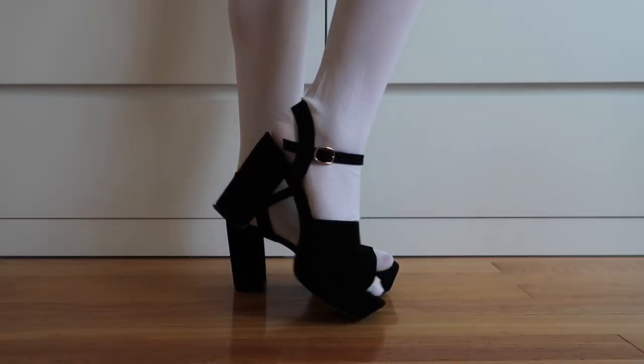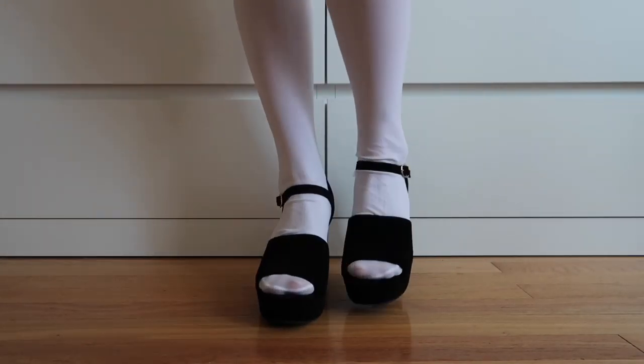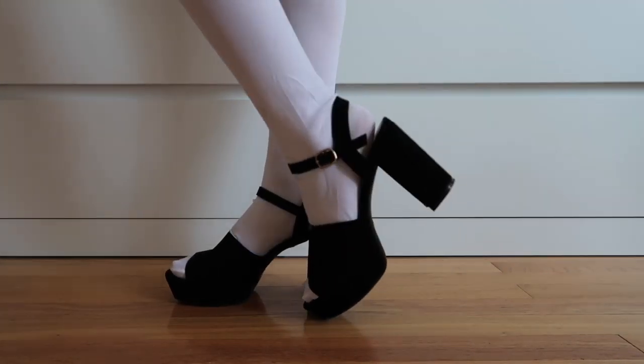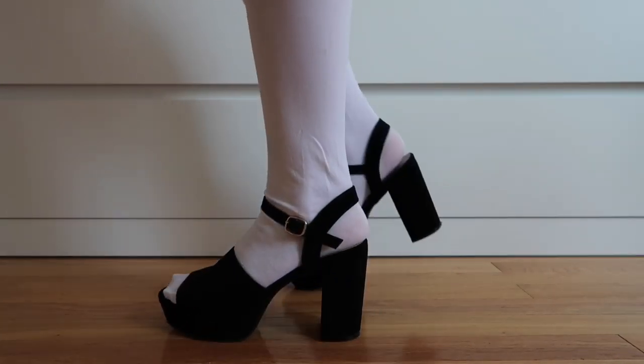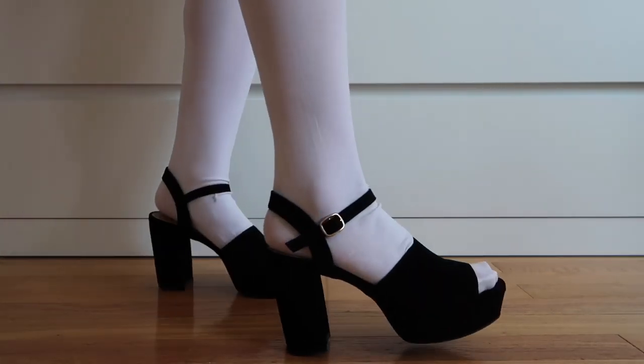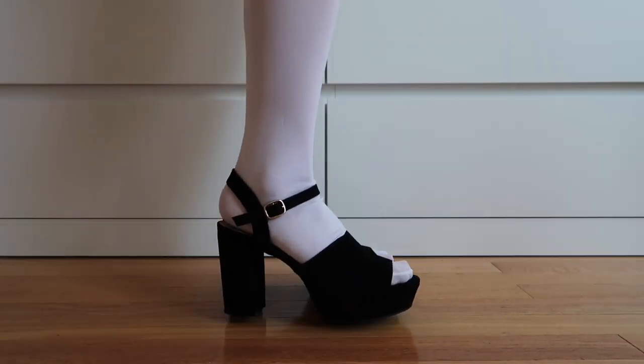And of course the staple in my closet — these Sinful Might Hurt Your Feeling platform heels. They are so comfortable. These heels I've probably worn the most out of all of them. They're just adorable. You can wear them anywhere. They're so cute.